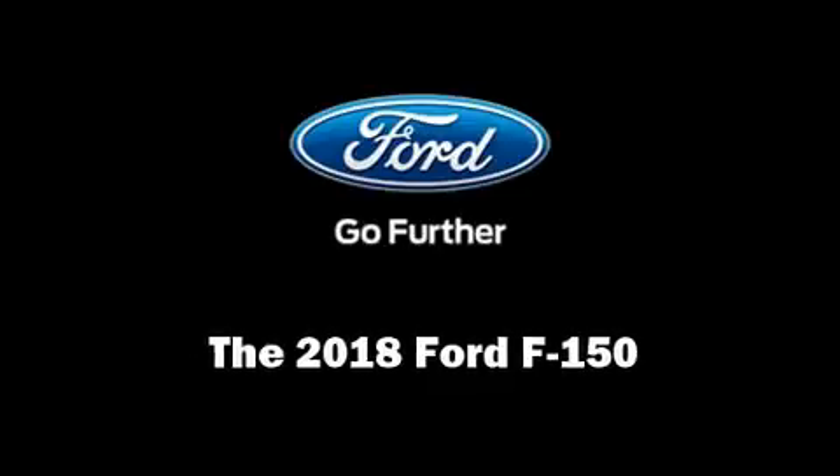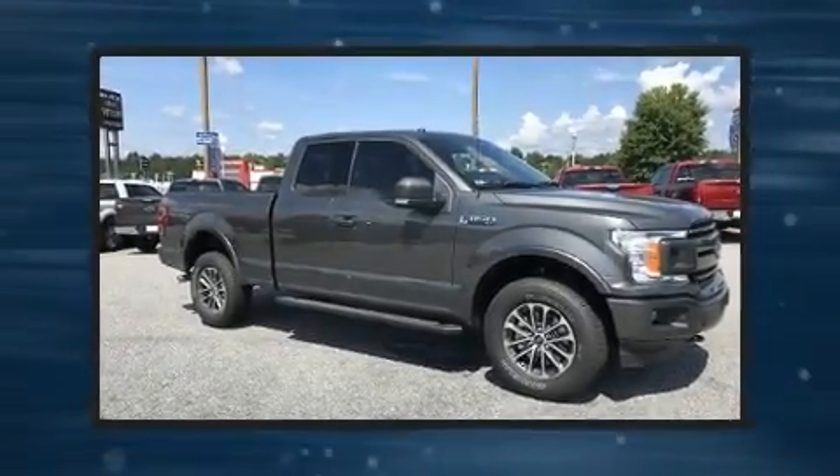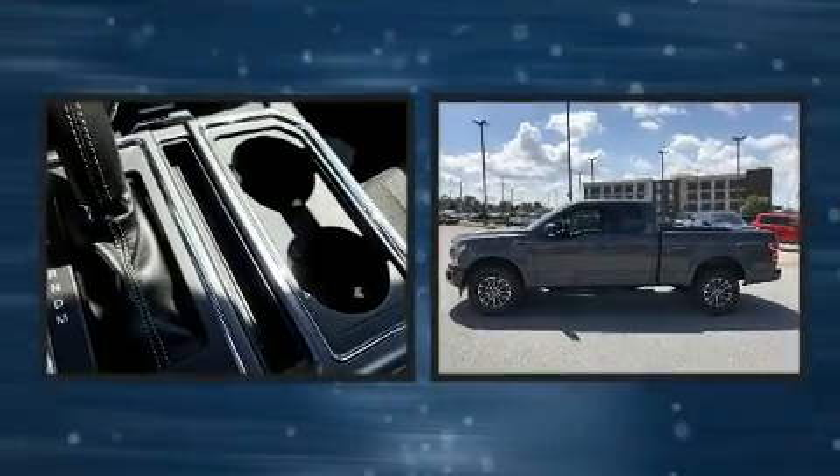Take command of the road in the 2018 Ford F-150. This four-door, five-passenger truck leads among competitors in its segment.